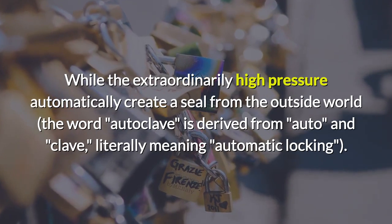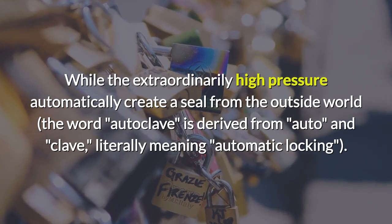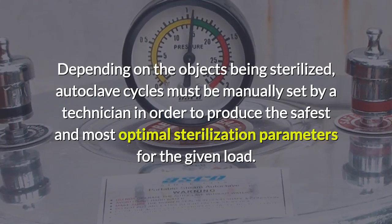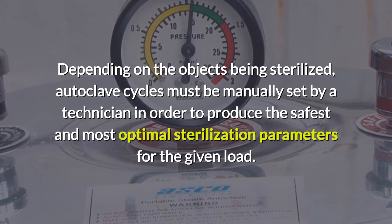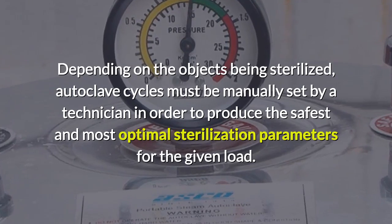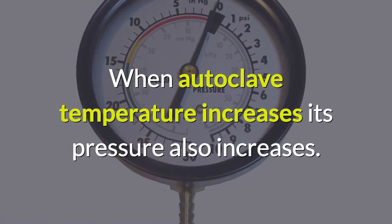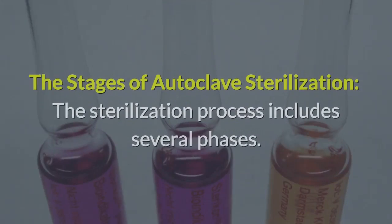The extraordinarily high pressure automatically creates a seal from the outside world. The word autoclave is derived from 'auto' and 'clave,' literally meaning automatic locking. Depending on the objects being sterilized, autoclave cycles must be manually set by a technician in order to produce the safest and most optimal sterilization parameters for the given load. When autoclave temperature increases, its pressure also increases.